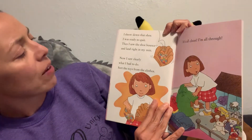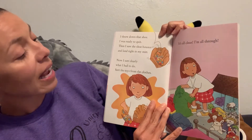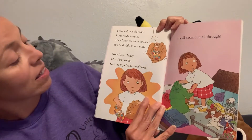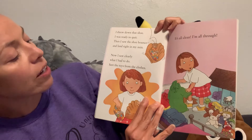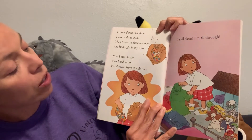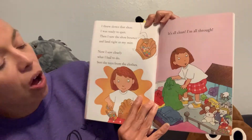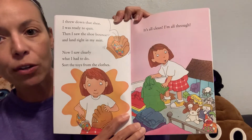I threw down that shoe. I was ready to quit. Then I saw the shoe bounce and land right in my mitt. Now I saw clearly what I had to do — sort the toys from the clothes. It's all clean. I'm all through. So she put toys in one pile and clothes in another pile. Awesome. Pretty smart.